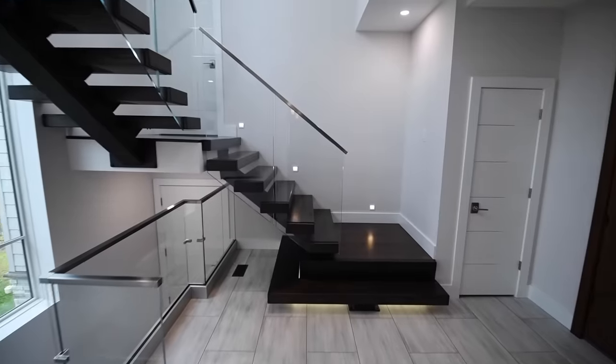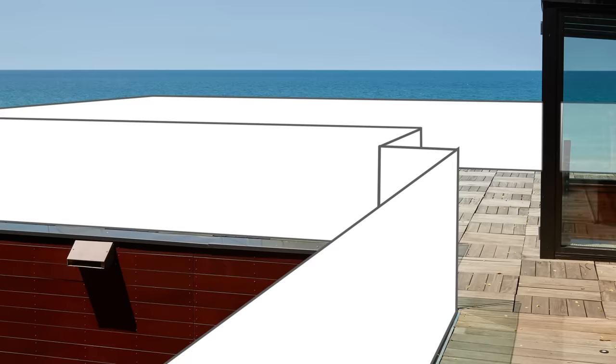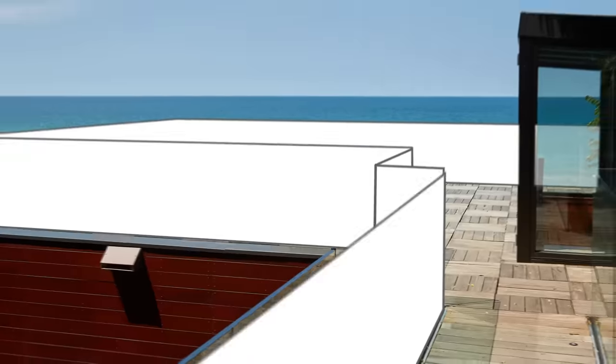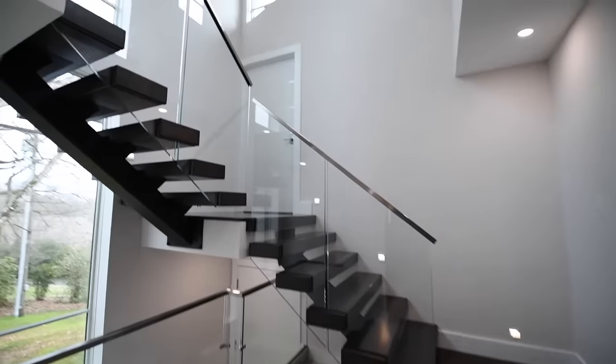Glass railing from Viewrail. It's safe, strong, and easy to work with. Traditional railing options can close off a space, making it feel smaller or more claustrophobic. But Viewrail glass opens up any area, letting you fully take in your gorgeous view.